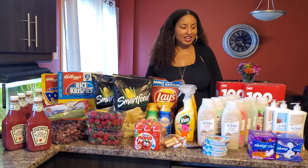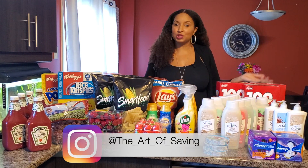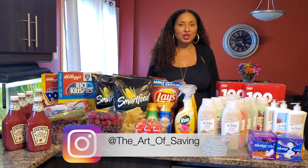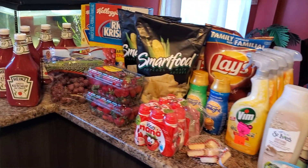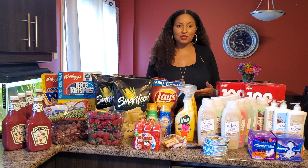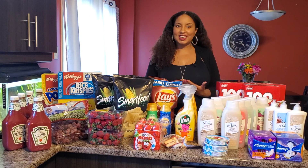Hi everybody, my name is Claudette and today I'm here to share with you my life of couponing, price matching, and this is my grocery haul for this week. I'm doing this because a lot of people have been asking me how do I price match, how do I use coupons, how does it work? So today I'm just going to share with you what I did this week. Let's get into it.